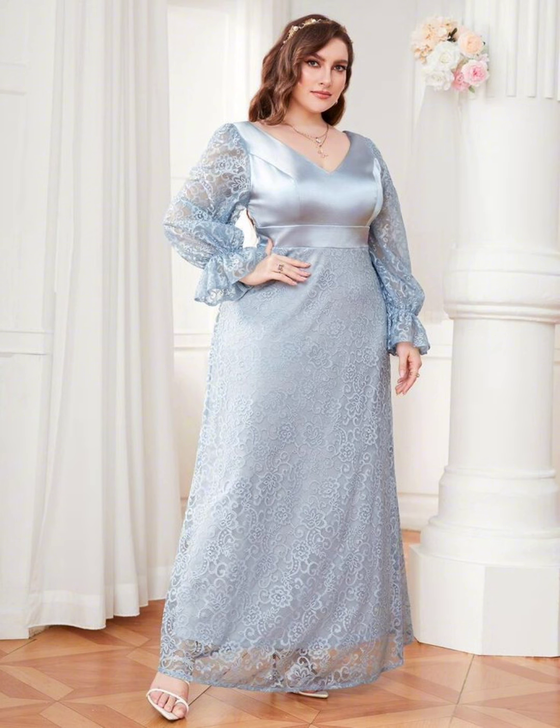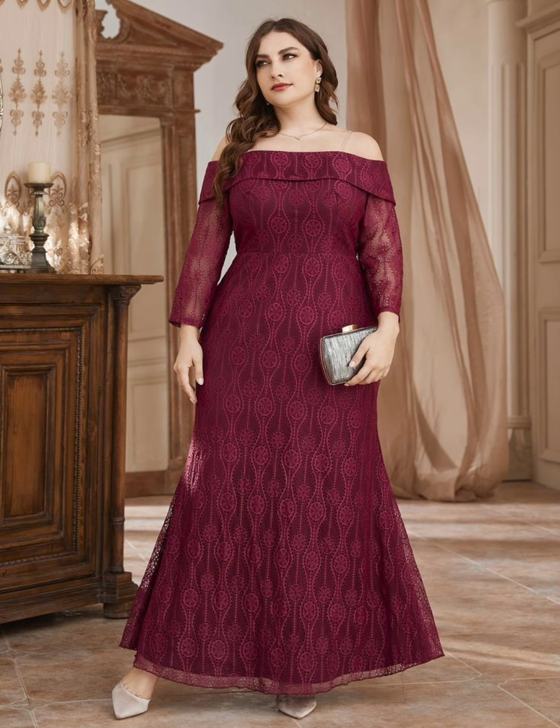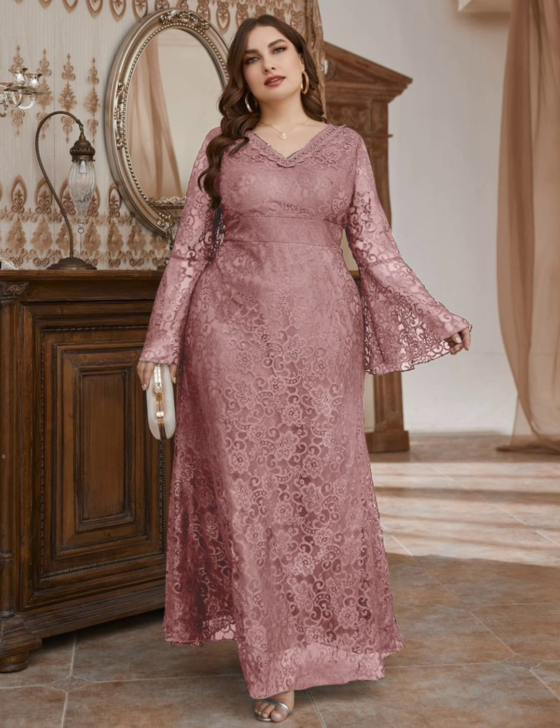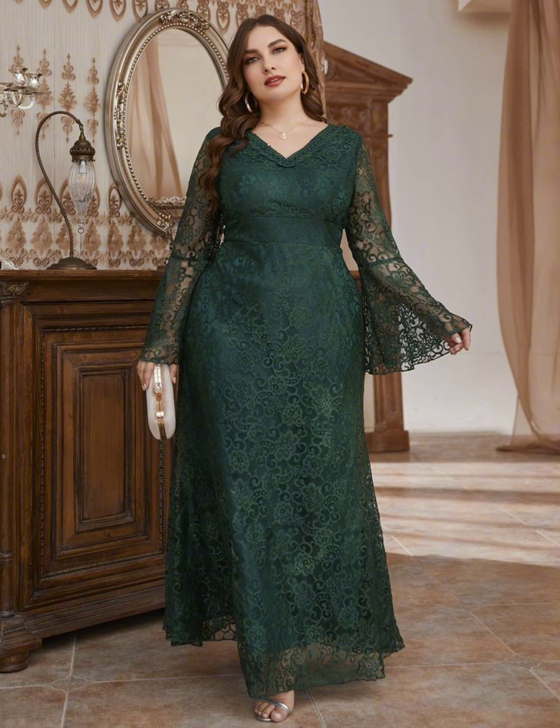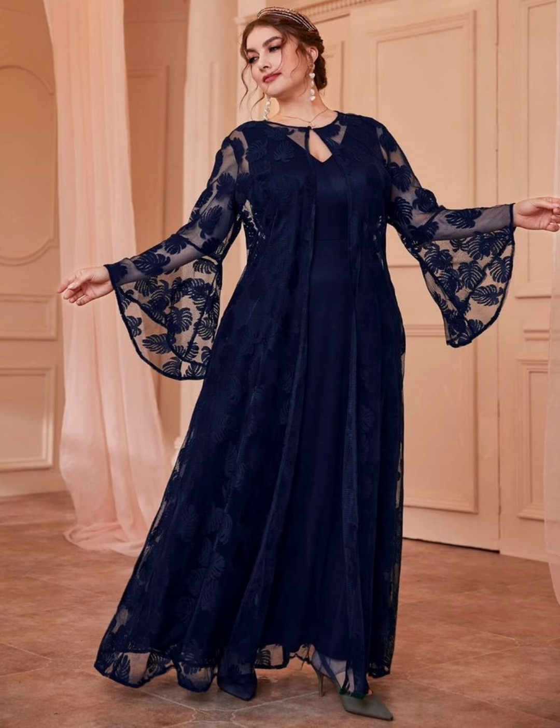This video is for entertainment purposes only. Please subscribe to my channel and share my video with your friends and family groups. Tell me which type of dresses you want to see in my next videos so I can bring you the dresses that you want.